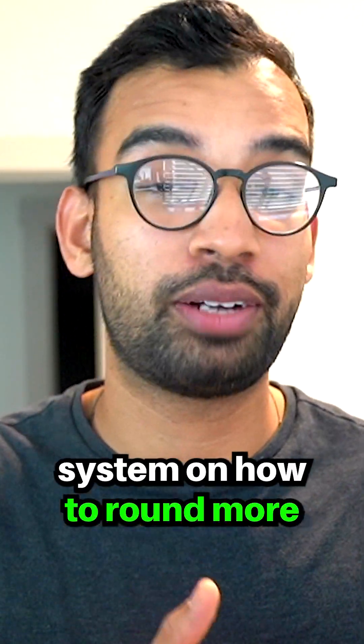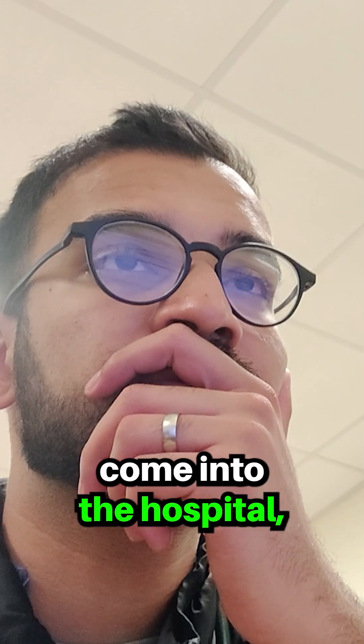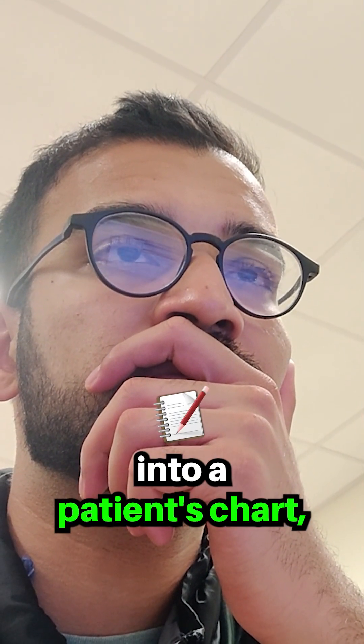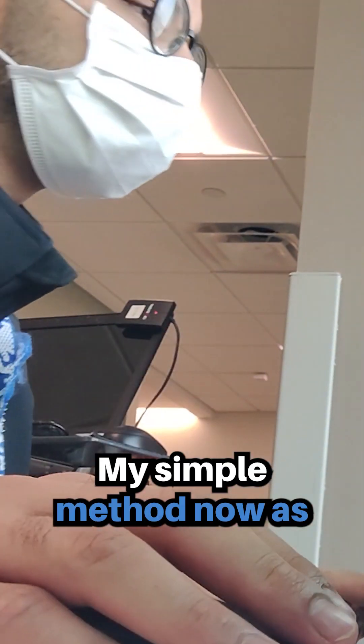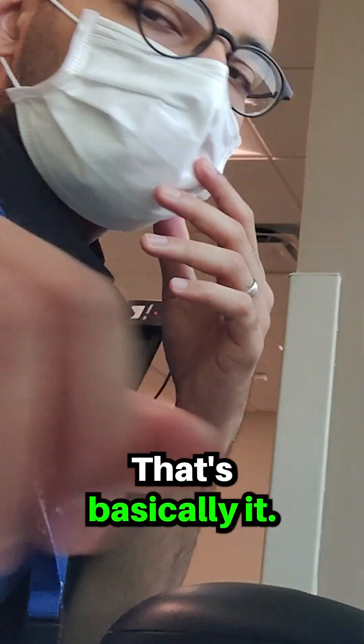So here is my efficient system on how to round more quickly and effectively. Number one, you have to have a system to your pre-rounding. This means when you come into the hospital, you have to know what you're going to look for when you go into a patient's chart. My simple method now as an attending is I look for the vitals, look for overnight notes, and I look for labs. That's basically it.